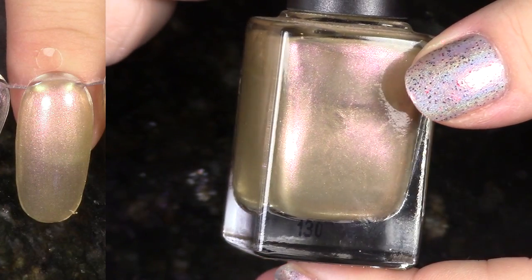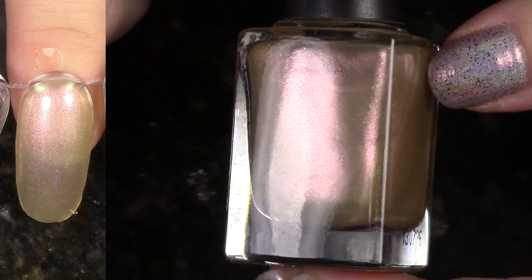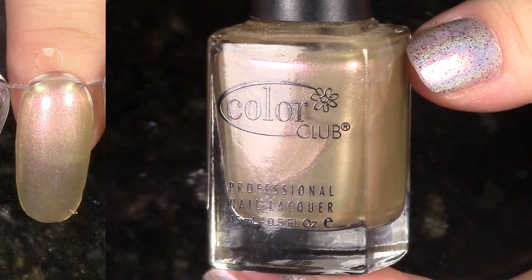This is Sugar Rays from the Winter 2013 Harlem Lights collection. I just don't really think of wearing it. It is really similar to Lion's Den — it's just a little bit more sheer.